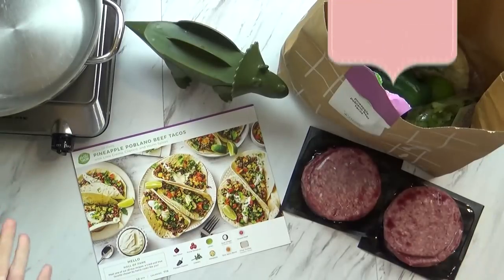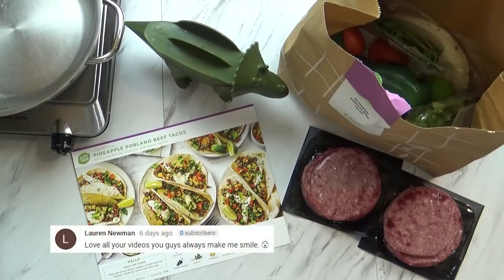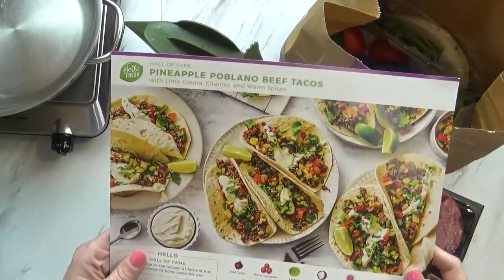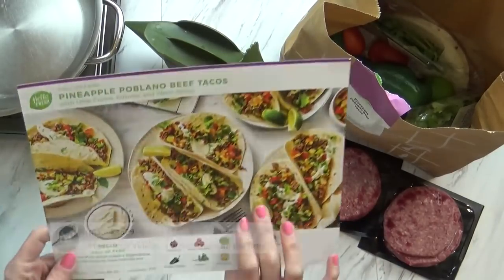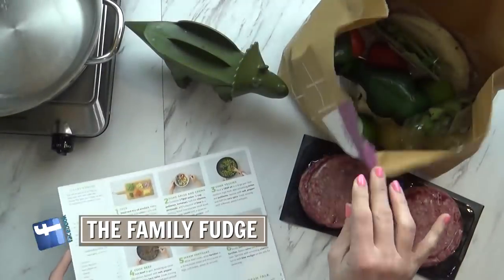Good evening guys, and welcome to Monday. It is about 5 p.m. and I have Jackson here helping me make dinner tonight. So tonight we're gonna be making the pineapple poblano beef tacos, which look really fancy. But of course we're gonna make it kid-friendly. This is only gonna take about 30 minutes, and it comes with everything we need right inside of here.